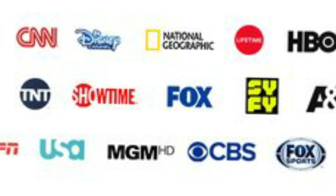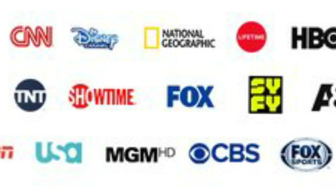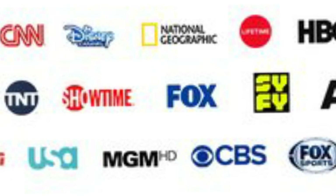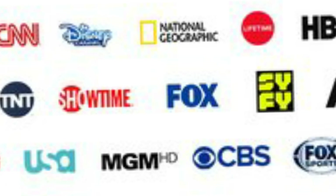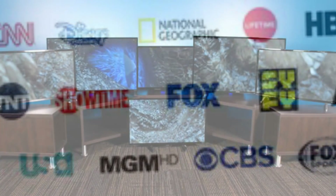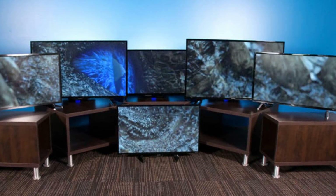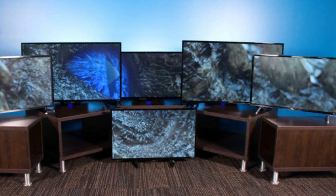Additional channel packages include Sports & Info, Movies & Music and En Español, each costing $10 per month. Each Layer 3 TV cable box includes 1TB storage for DVR capabilities, which you might fill quickly since it can record up to 8 shows at once with support for 4K video at up to 60 frames per second. Layer 3 TV also offers a user-customizable interface with a separate profile for each member of your household.